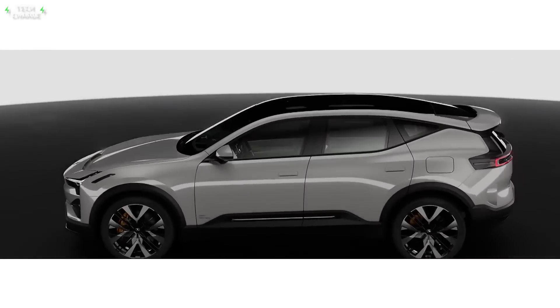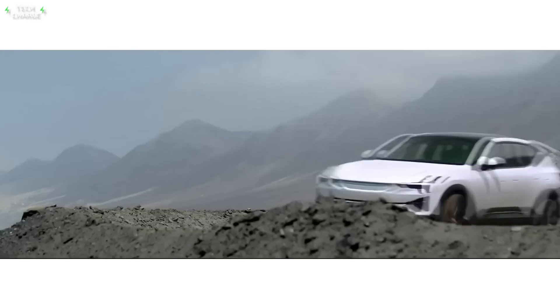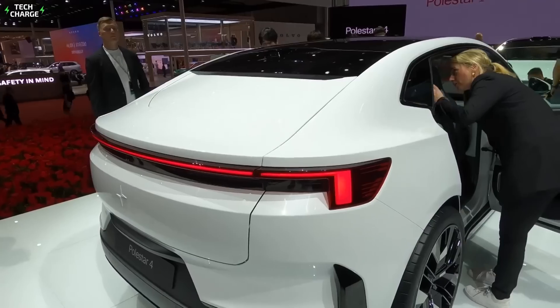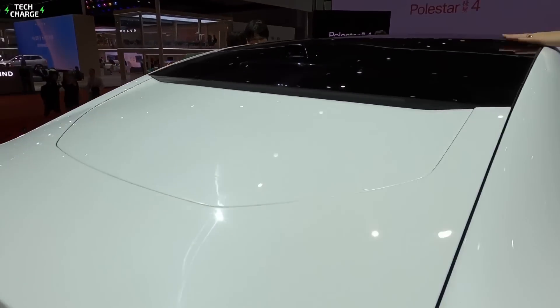With its coupe-like silhouette, this model will aim at buyers who look for a combination of style and functionality but also want competitive performance at a reasonable price. That's why the base single-motor Polestar 4 will start at around $60,000. For that money, you will get a stylish and luxurious SUV with strong overall performance.